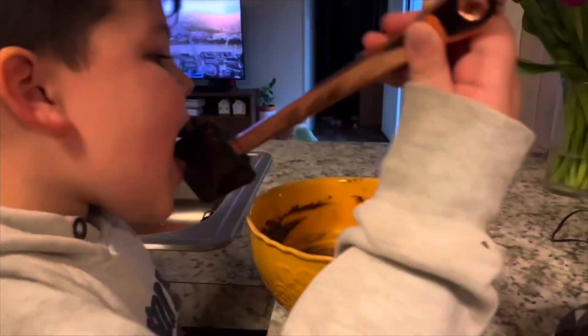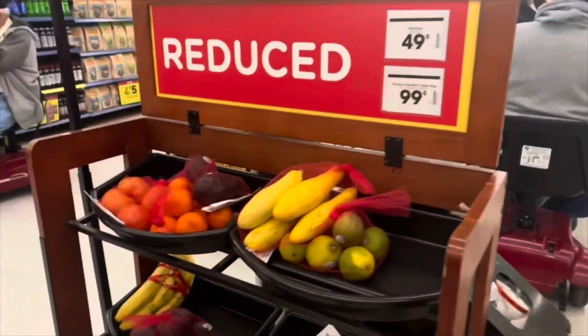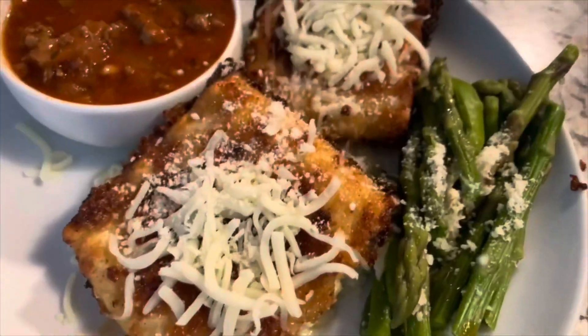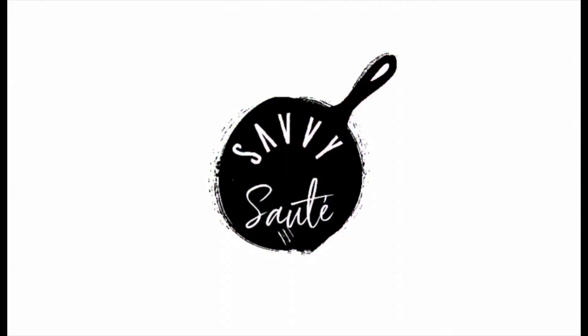Welcome to my channel! If you're new here, my name is Leah. I have a wonderful husband, two adorable children, and I really enjoy shopping frugally, finding new recipes, and then sharing them on here with you. If any of that interests you, stick around, because this is Savvy Sauté.